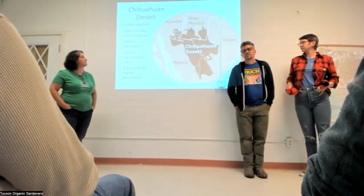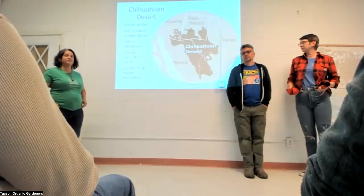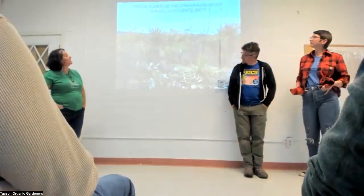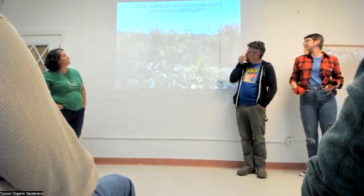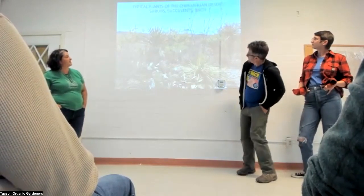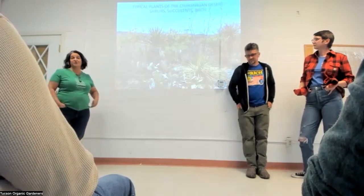Some Chihuahuan Desert plants are really drought tolerant. Here's a typical Chihuahuan Desert scene with lots of shrubs, succulents, cacti — many things that look familiar and repeat in the Sonoran Desert as well, like creosote, some agaves, and yuccas.